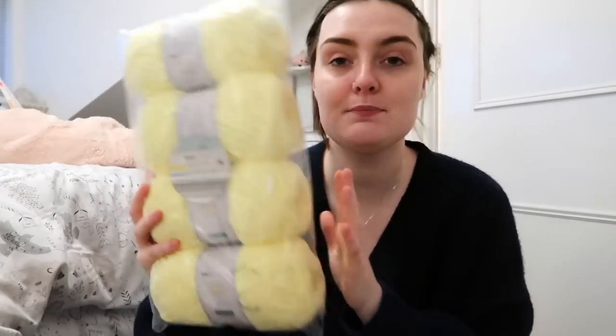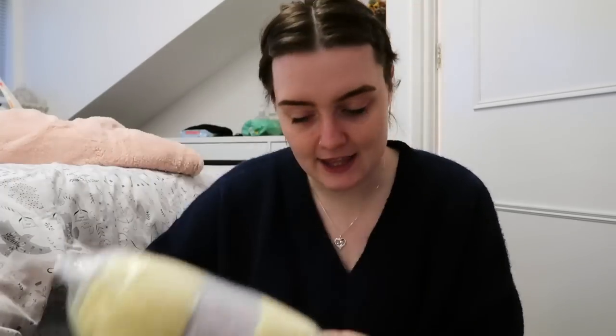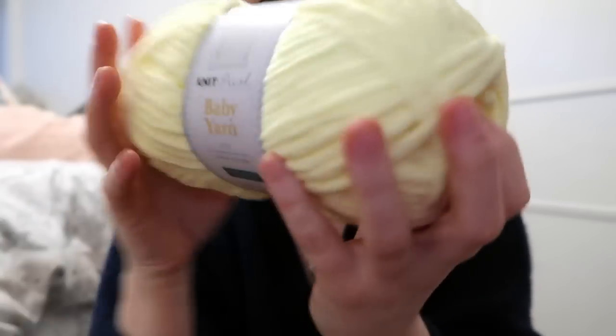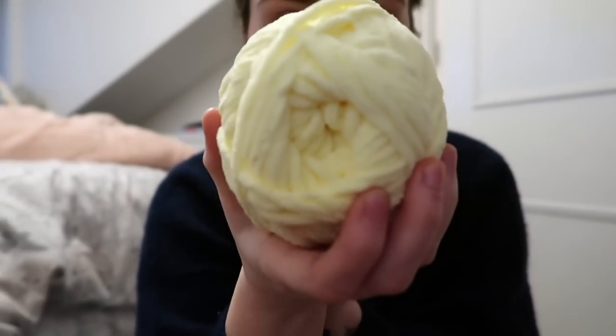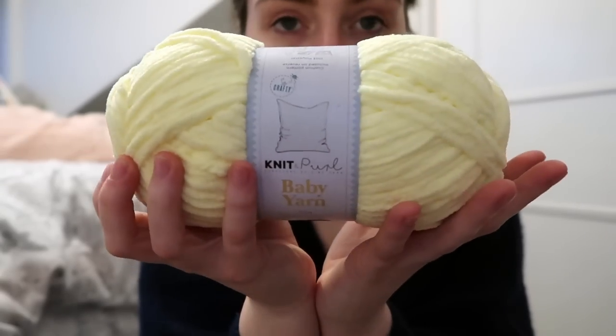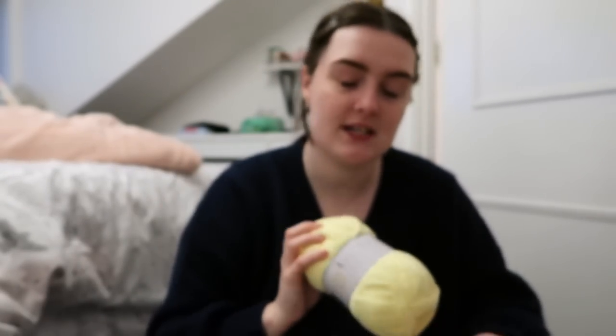The next one is a beautiful yellowish colour — lemon yellow, like a limoncello. Let's take it out for a look — beautiful soft yellow colour. Love that one. And these are so soft but firm, which is one of the things I really like about them, because it makes really good yarn to crochet with for plushies since they hold their shape.